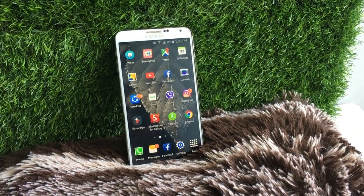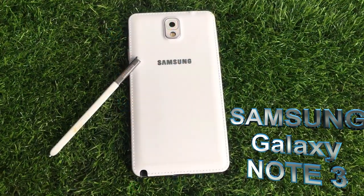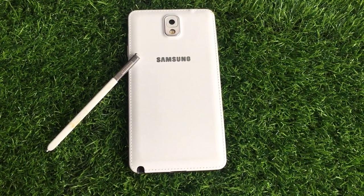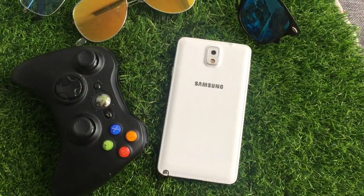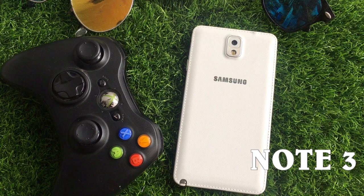It's been three years since I got my Samsung Galaxy Note 3, and I've been considering to drop it since I'm using an Apple device since last year. So today, I have decided to make a video review of this Samsung Galaxy Note 3 to see if it's still relevant in 2019.